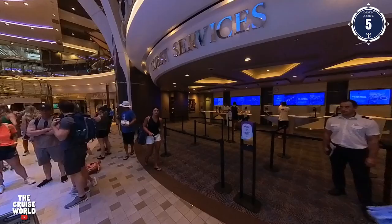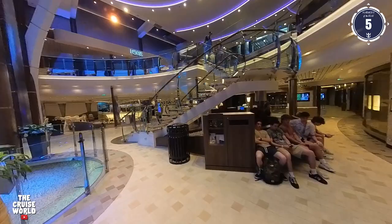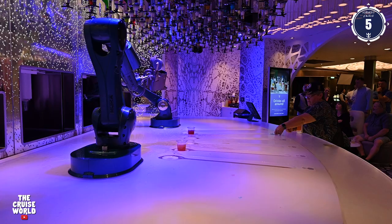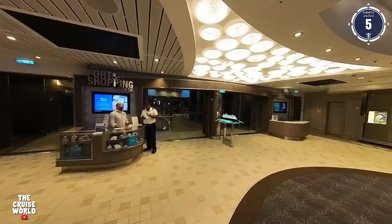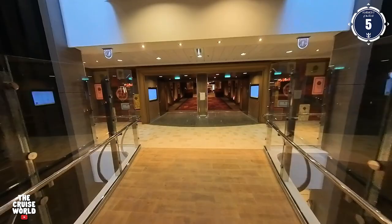Now we're at Guest Services, and these are the folks that will handle any requests or issues that may arise during your cruise. Right next door is another shopping venue, Regalia Fine Jewelers, and back across the promenade is one of the most popular bars on board, the Bionic Bar, with two robotic bartenders who really know how to shake, stir, and mix it up. Here just before the elevators are the Port and Shopping and Voom internet desk, and at the aft of Deck 5 is Silk, the top level of the main dining room.